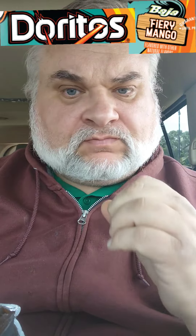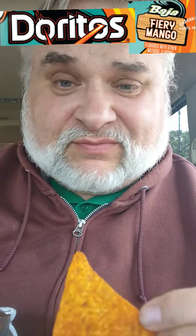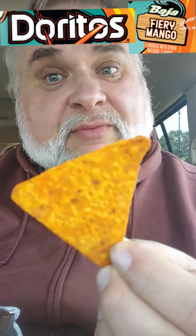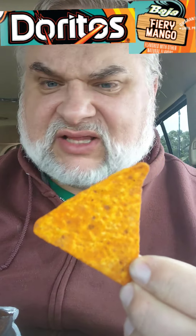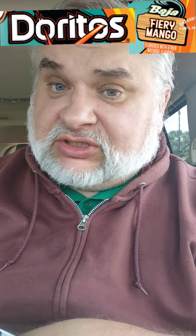Even though it has mango in there, I did not expect that. Very impactful mango flavoring. I love mango — I love mango-flavored salsa, and these would be great with mango-flavored salsa. I'll have to get some of that and try it. These would be great without any salsa really, because they have a little bit of sweet afterbite. Fiery mango, indeed — they named this correctly.